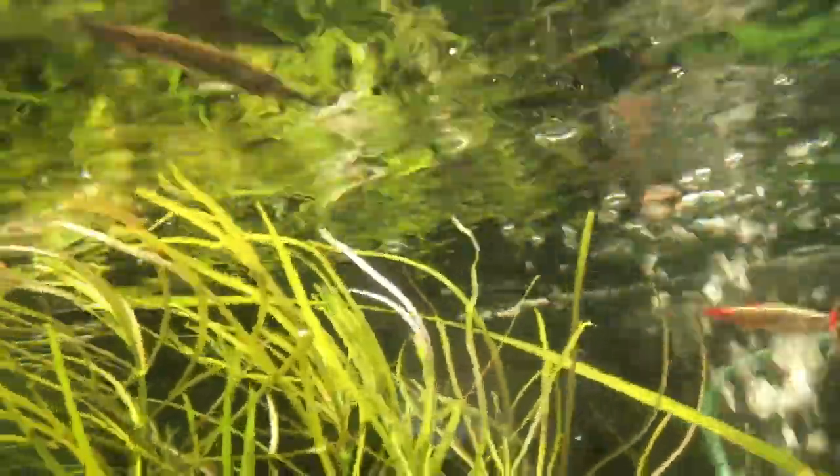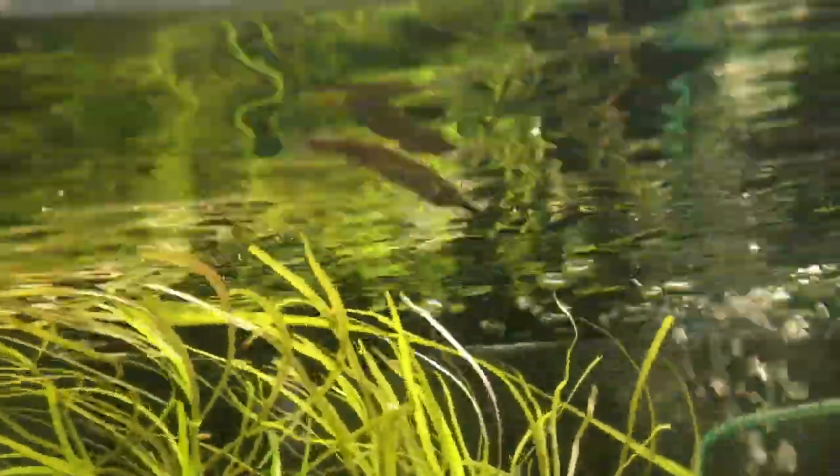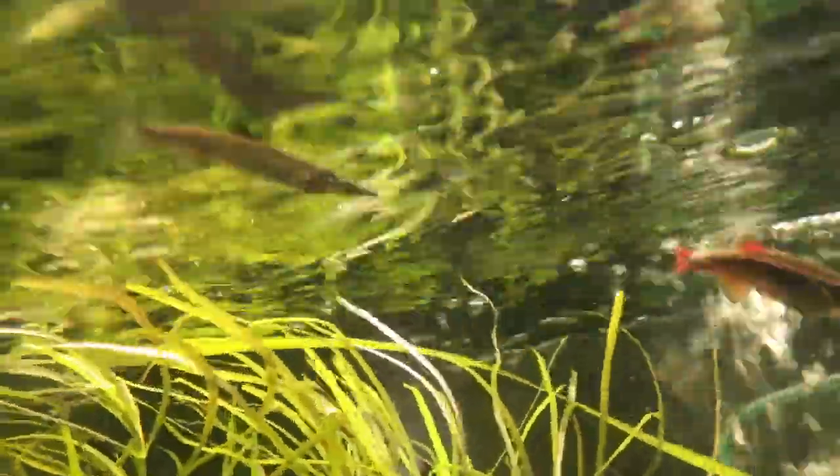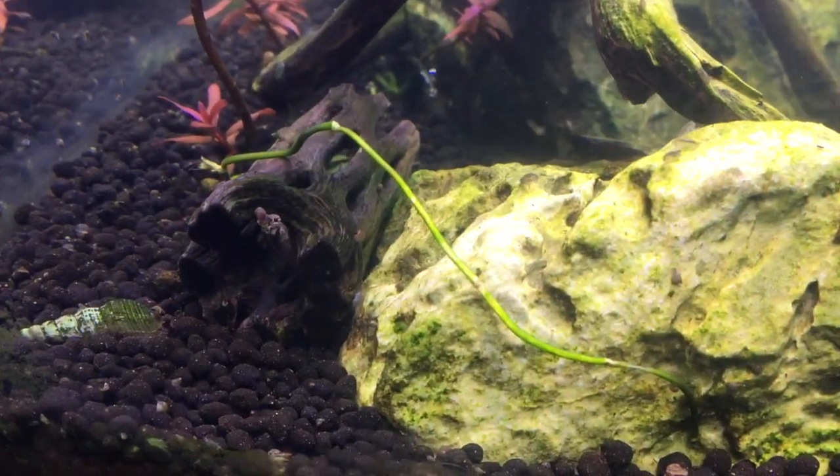Here is the unusual-looking half-beak — it looks like a baby gar. I'm not exactly sure of the species, but whatever it is, it looks pretty cool and I want one of these.